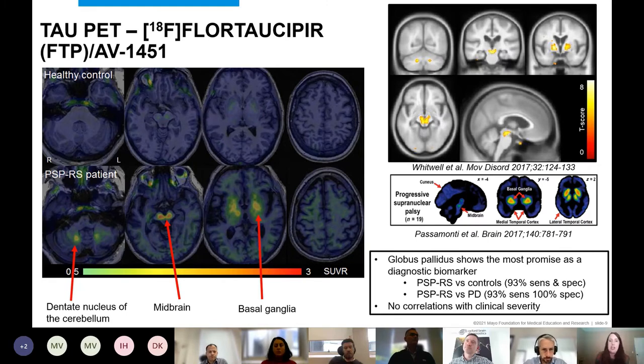More recently we've started looking at tau PET ligands — hugely exciting for PSP as a primary tauopathy. At Mayo we have been studying the ligand flortaucipir (also called AV-1451). Everything shown so far — volume, DTI, resting state — are biomarkers of what's happening but not of the pathology itself. We really want a biomarker that shows us where the pathology is in the brain.